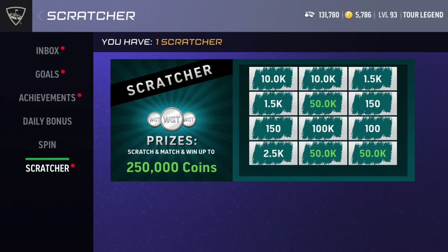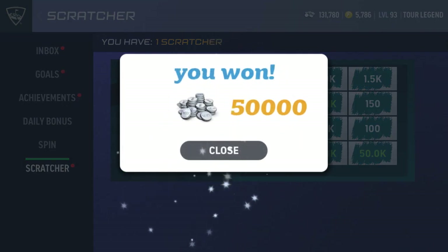Last one, come on — 50k! Let's go, let's go! Oh my goodness, I did not think we would clutch it up and we literally did! 50,000 coins from the last scratcher of my five — let's go!